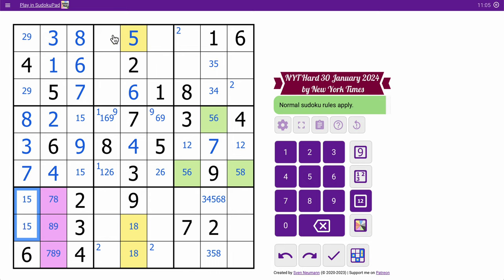Now, what about the top row? The top row has 1, 3, 5, 6, 8 — I need 2, 4, 7, and 9. These aren't 2. That's not 7. That's not 7 and that's not 7. So 7 is one of those two, and combined with that 7, one of these must be a 7. It can't be here because of that 7, and it can't be here because of that 7, and therefore, that's a hidden 7.